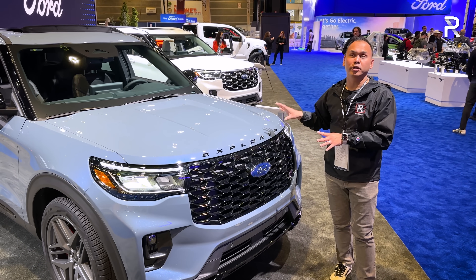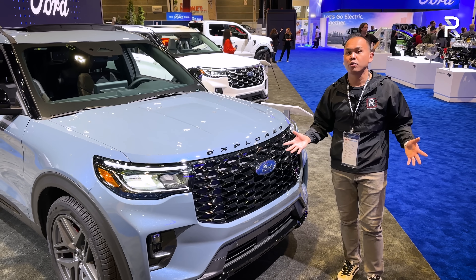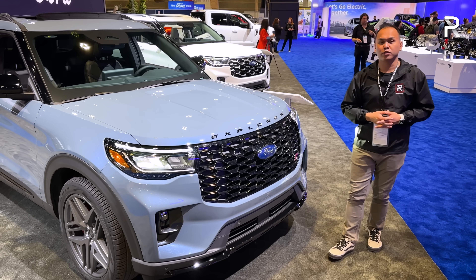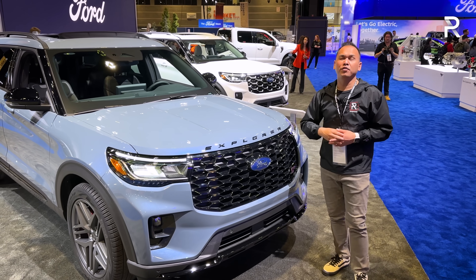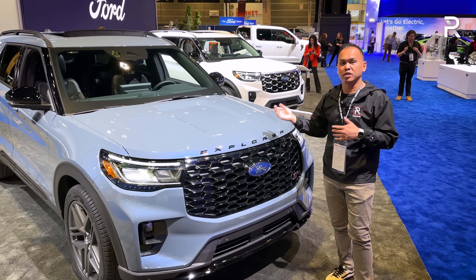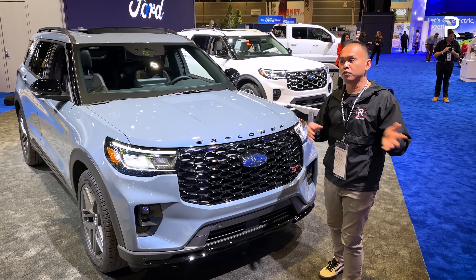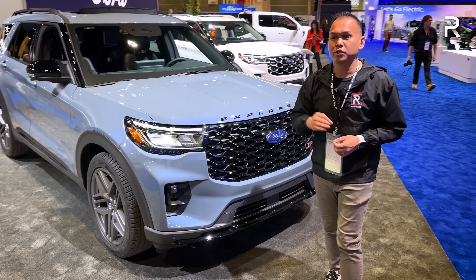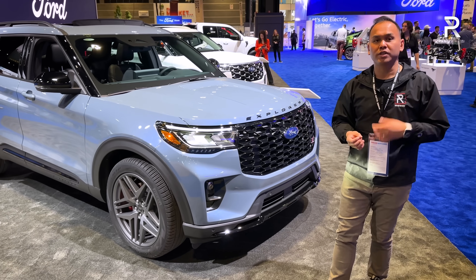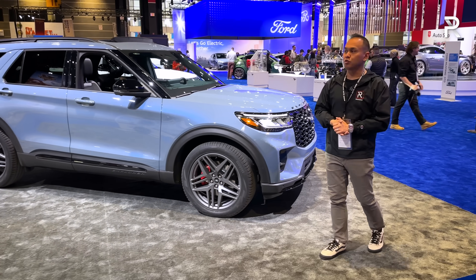The ST is only going to be included with a three-liter twin-turbo V6 making 400 horsepower and 415 pound-feet of torque. That V6 is also going to be optional on the Platinum as part of a $4,800 Ultimate package. Most Explorers are going to have that 300 horsepower turbo four with either front-wheel drive or all-wheel drive, connected to a 10-speed automatic which Ford says has been recalibrated for smoother shifts and better performance — we'll have to confirm that when we get one to drive later this year.